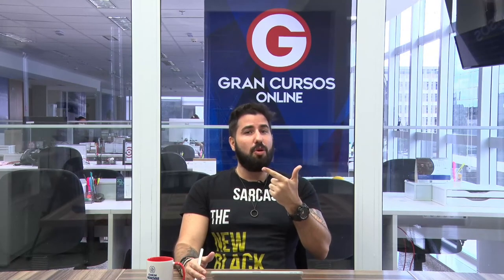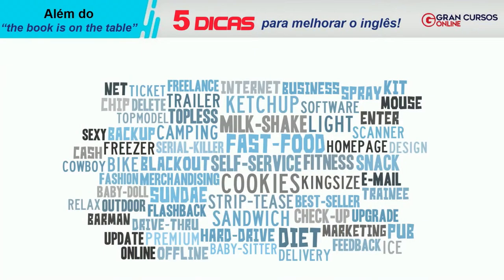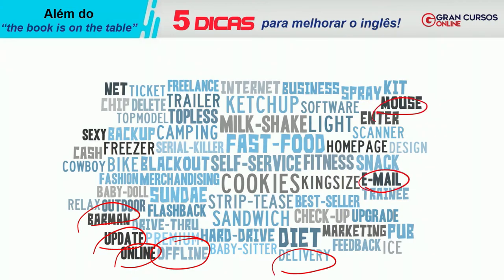A segunda coisa que vai facilitar sua compreensão de vocabulário é o empréstimo linguístico. Você sabe o que é um barman? Sabe o que é 'update'? Sabe o que é 'online' e 'offline'? O sistema de 'delivery', 'e-mail', o 'mouse' do computador? 'Business', 'internet' e vários outros. Tem termos que a gente não tem nem como traduzir, como 'milkshake' — você não fala 'me viu o leite sacudido' — ou 'fast food' e 'self-service'.